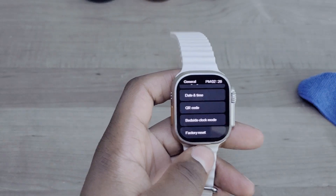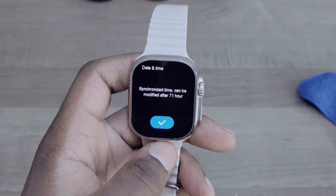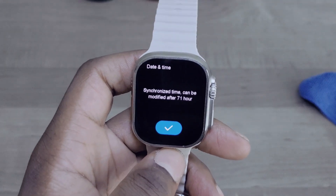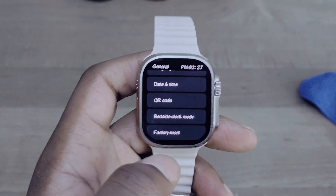In the date and time settings, it now says 'synchronized to the app.' You can still change it manually, and it shows 71 hours — previously it was 72 hours. So it's now properly synchronized.